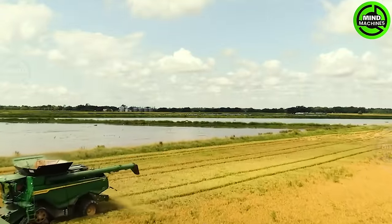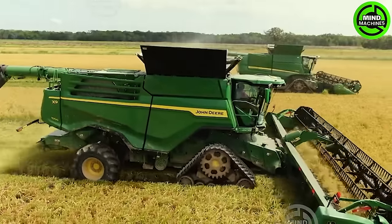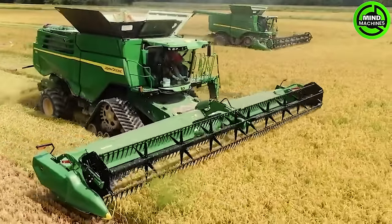The John Deere X9 and S790 combines are revolutionizing rice harvesting, showcasing unparalleled efficiency and advanced technology in the field.